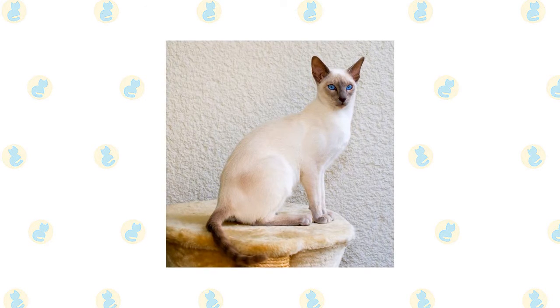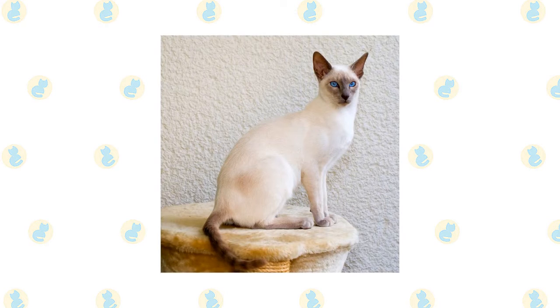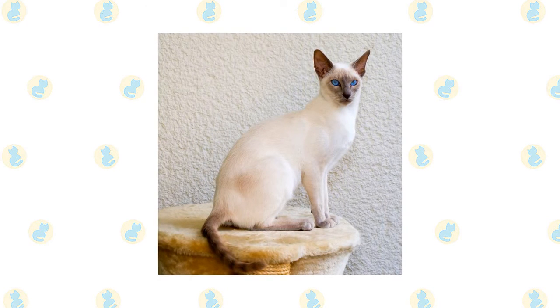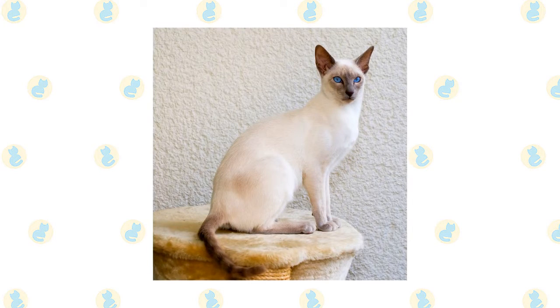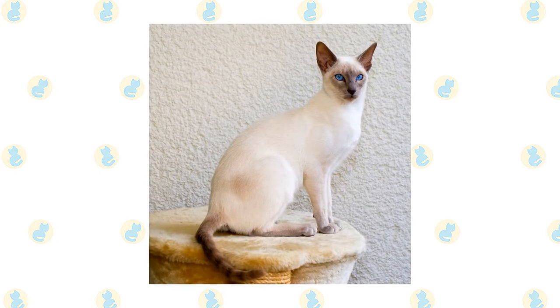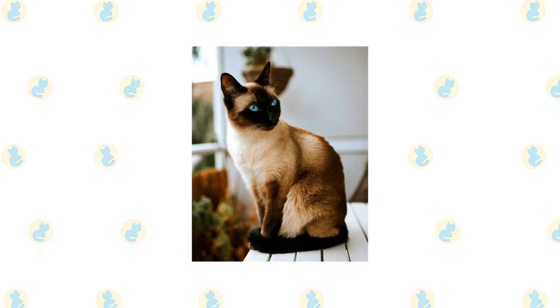The sophisticated Siamese looks dressed for an elegant masquerade ball in pale evening wear with chic black accessories and tanzanite blue eyes. Cats with light-colored coats set off with black masks, ears, paws, and tails have been known in Thailand — formerly Siam — for centuries. The Siamese itself is a natural breed, meaning its original pointed pattern was the result of a genetic mutation.